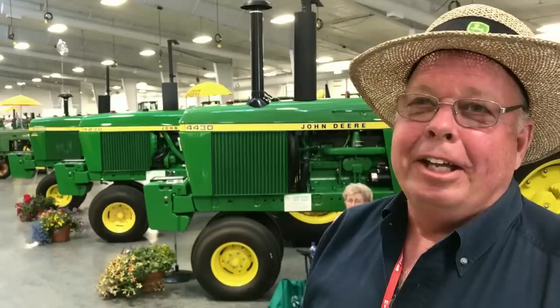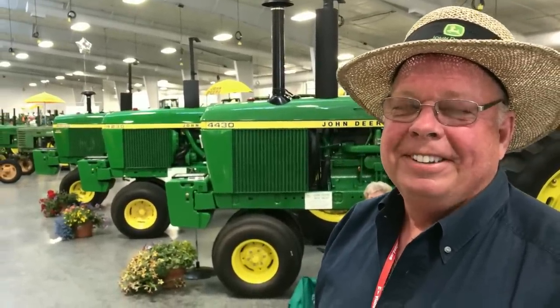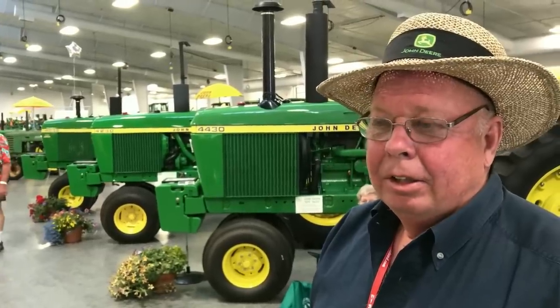And how many total do you have? I've got about 18 of them now. Do you ever line them all up in one picture? I haven't done that yet. Only about half of them are restored — the rest are projects waiting to happen. And who does your restoration work, yourself or someone local?